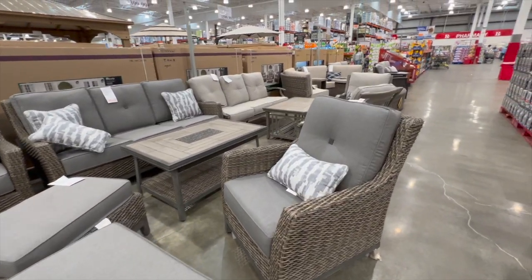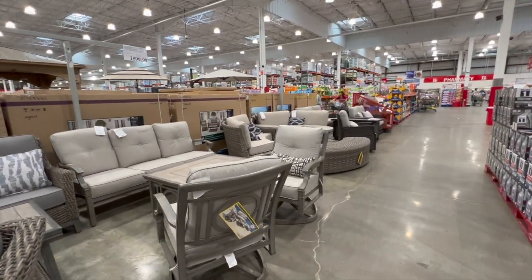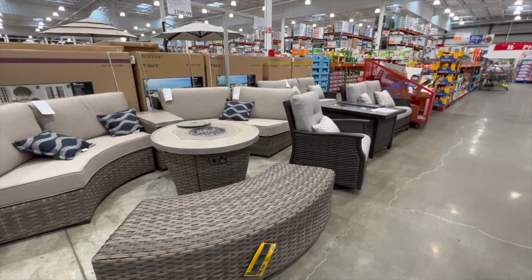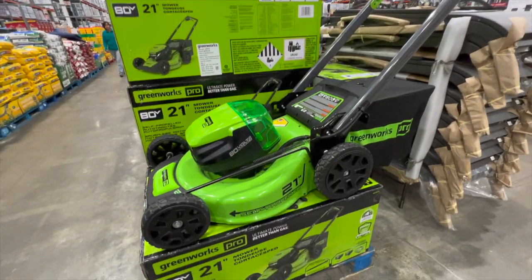Costco still has a good selection of patio and deck furniture. I really love going to Costco. When we lived in Maryland, we used to go to Costco like two to three times a week because Costco was very close to our house. Please comment below and let me know if you also like going to Costco.